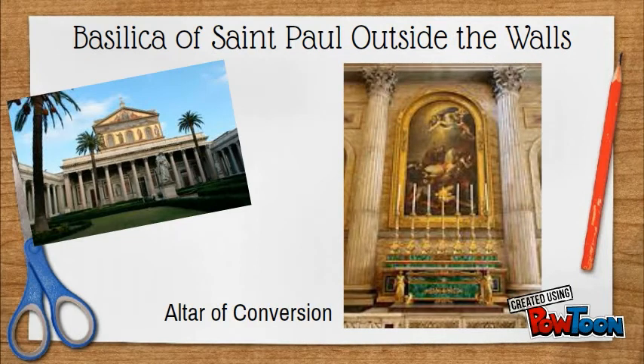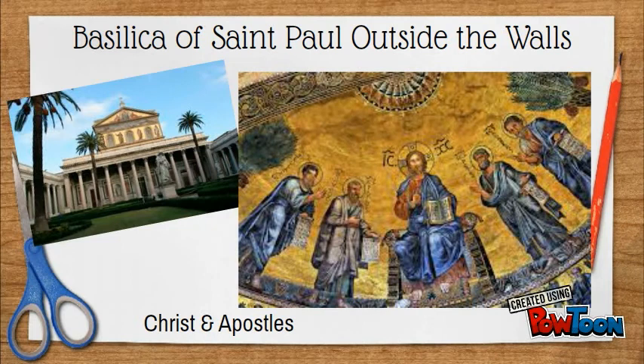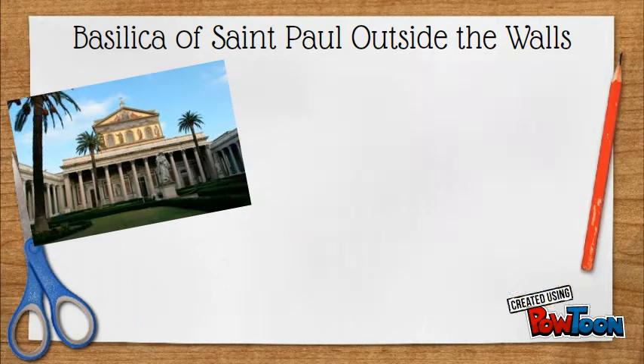Other highlights include the altar of St. Paul's Conversion, the main nave, the mosaic of Christ and the Apostles, and the Holy Door.